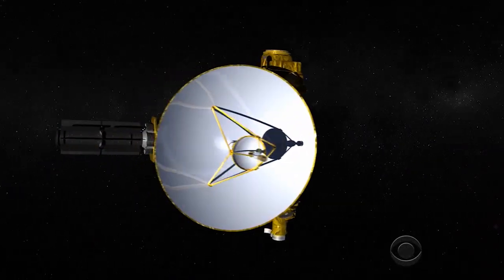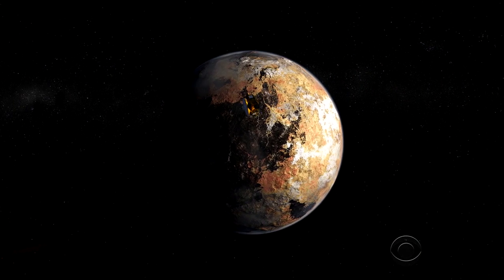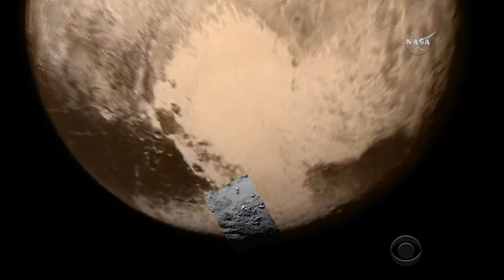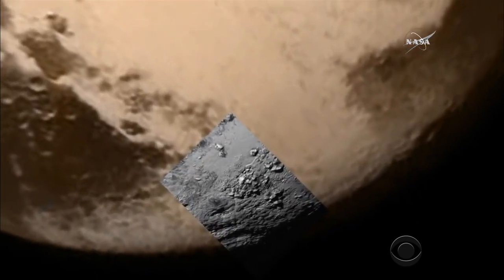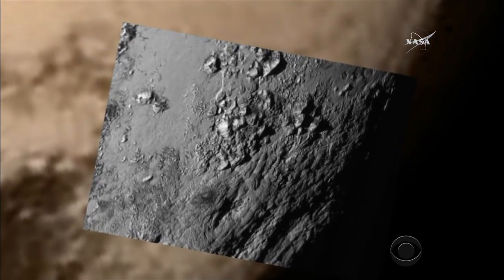The cost of the Pluto mission has raised eyebrows among some who say there are more pressing problems here on Earth. Asked if this is worth $722 million, Stern responded: 'Humankind has reached a world 3 billion miles away and explored it. That's a point that will go down in history for the 21st century as maybe one of the shining moments of the 21st century. How can you put a price on that?'